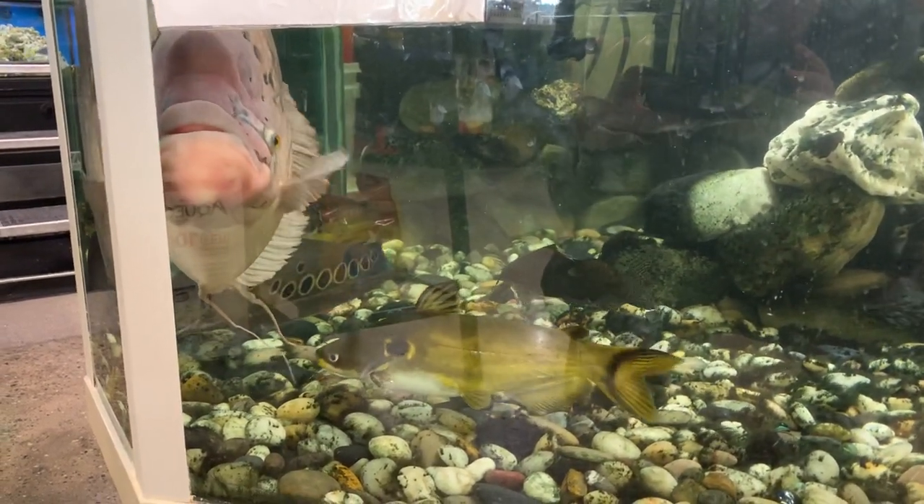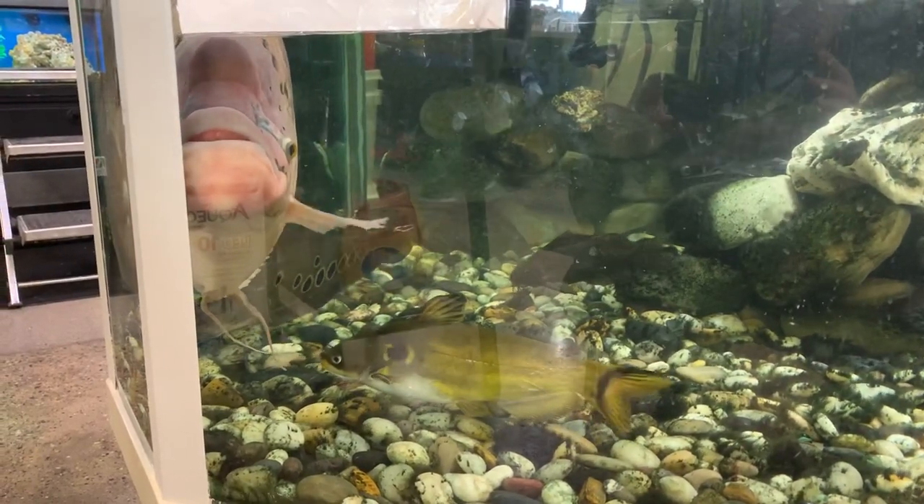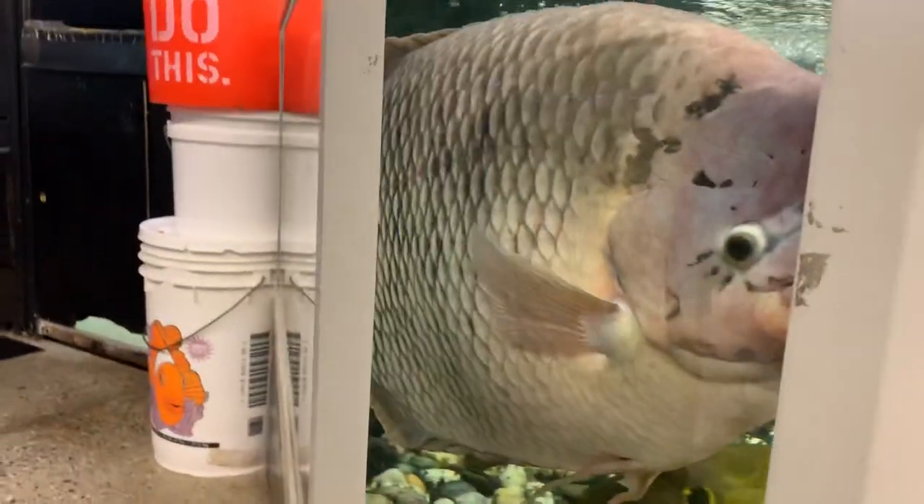Hey guys, this is Mike here from Ball and Boas. I'm just doing a quick video at my local pet shop. I just wanted to come film this guy again — this is probably one of my favorite fish in the world right here. Just check out how big this guy is.